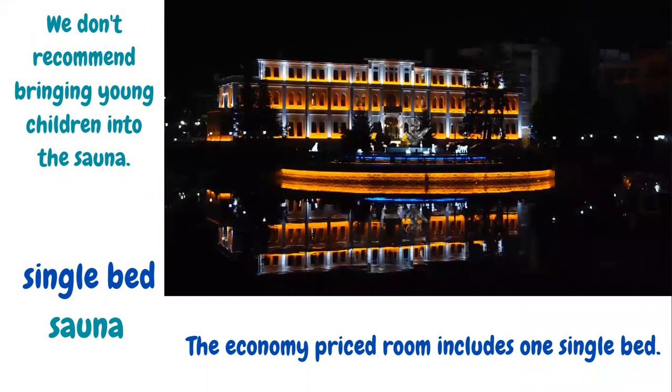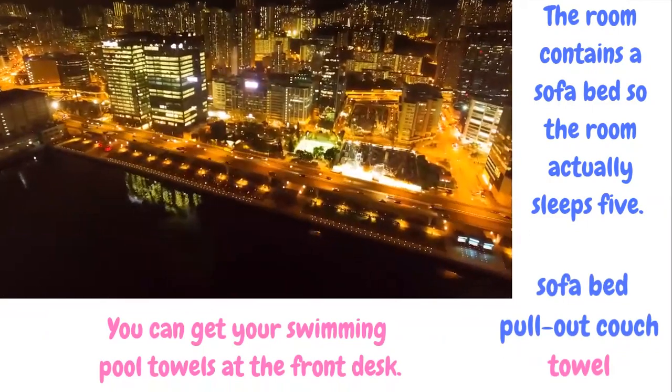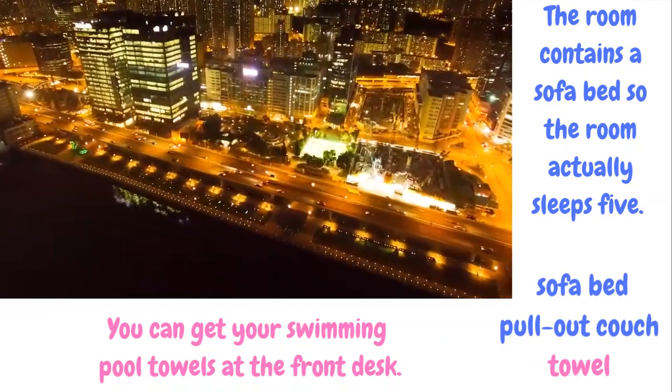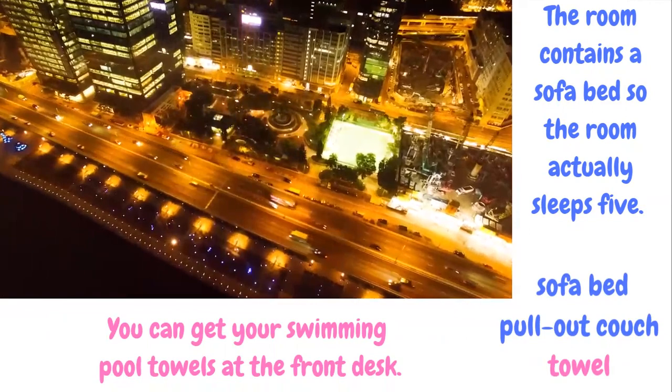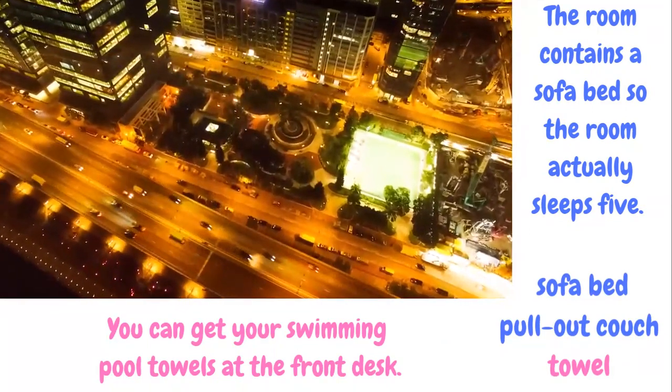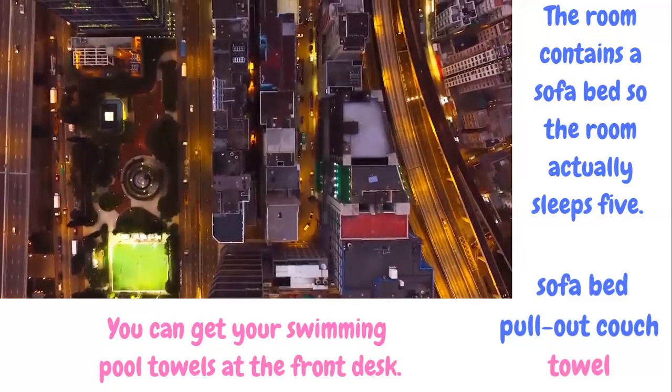We don't recommend bringing young children into the sauna. Sauna is a room that has steam for relaxing. The economy-priced room includes one single bed. A single bed is a bed for a single person. The room contains a sofa bed, so the room actually sleeps five. Sofa bed, or pull-out couch, is a sofa or couch that can change into a bed. You can get your swimming pool towels at the front desk. Towel is the linen that you use after bathing or swimming to dry your skin.